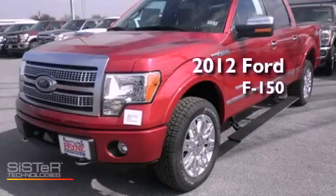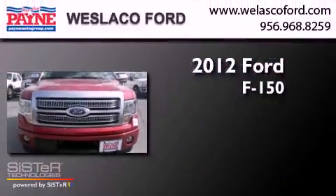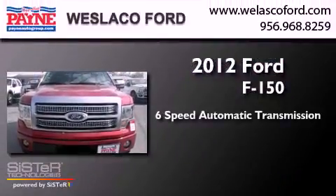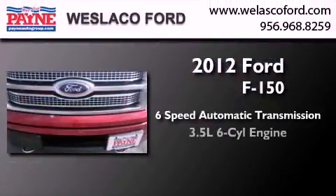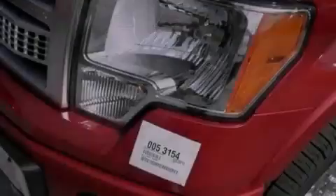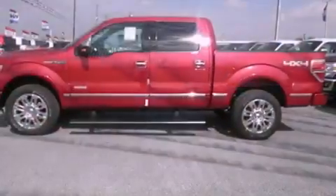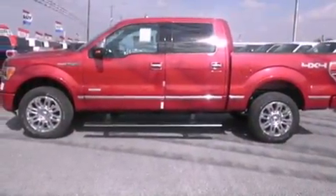This is a brand-new 2012 Ford F-150. This truck has a six-speed automatic transmission and a 3.5-liter V6. Its top features include traction control and stability control systems, an integrated tailgate step, and a tire pressure monitoring system.